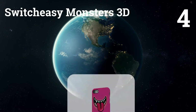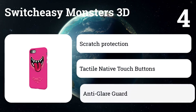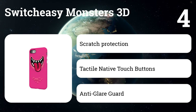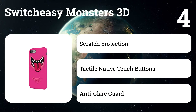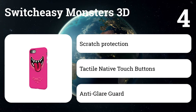Number four: SwitchEasy Monsters 3D. As the nights get longer and the days darker, this is the ideal time to release a series of creepy and terrifying monsters to protect your favorite iPhone. The unique design of the Monsters is created with sensational 3D IMD technology, enabling many bright and vibrant monster designs. You will feel special when you take on your own little monster.